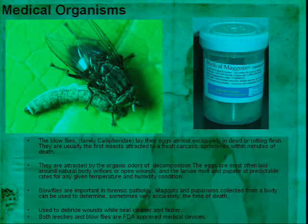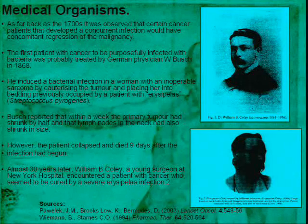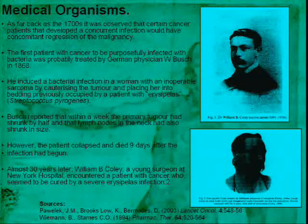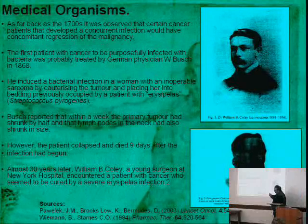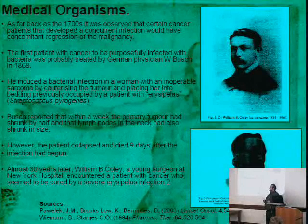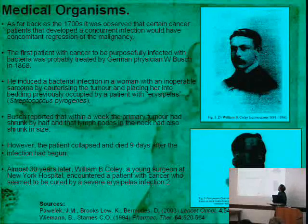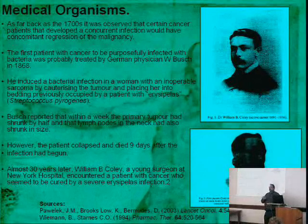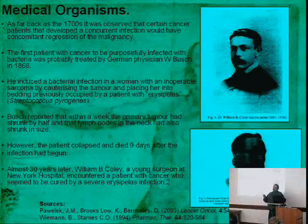Why not bacteria? We weren't the first people to notice that bacteria had therapeutic factors. As far back as the 1700s, it was observed that certain cancer patients who developed a concurrent infection had concurrent regression of their malignancy. The first patient with cancer to be purposely infected with bacteria was the German physician W. Busch in 1868, pre-Pasteur.